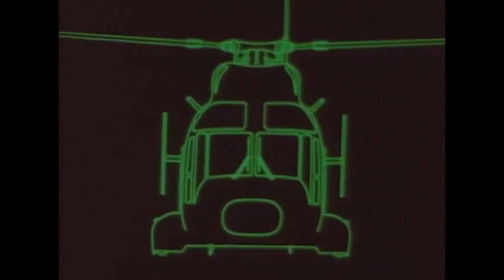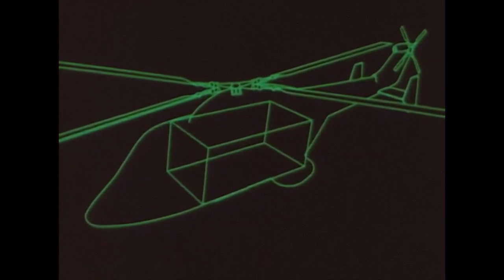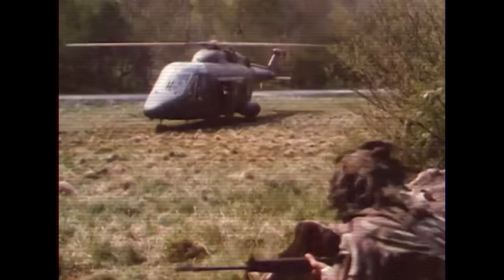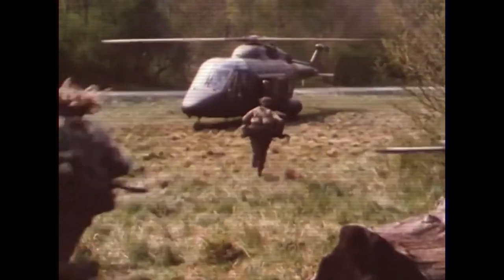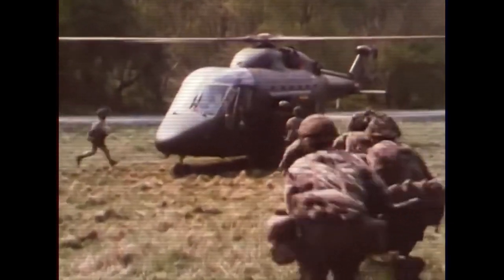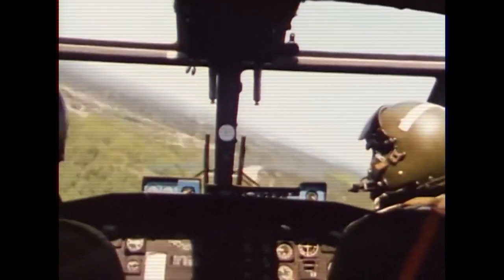Air mobile support by the transport helicopter in Team Lynx, Westland 30. Able to carry up to 22 soldiers or 2,270 kilograms of freight, Westland 30 is fast, highly maneuverable and easy to fly. It is a pilot's aircraft and a versatile, proven tactical support helicopter.